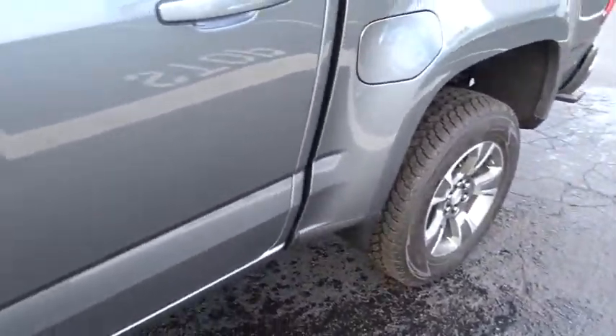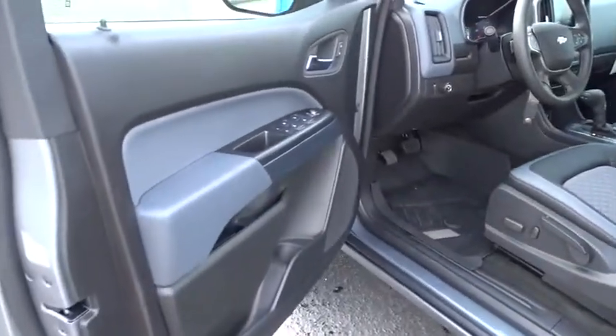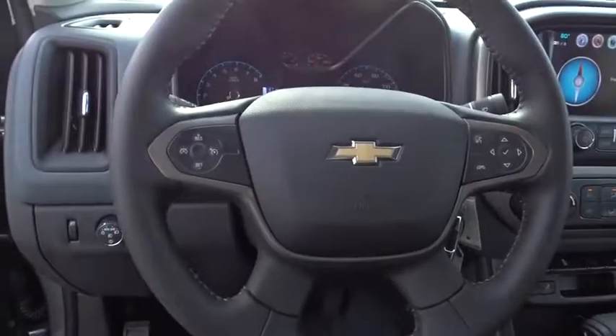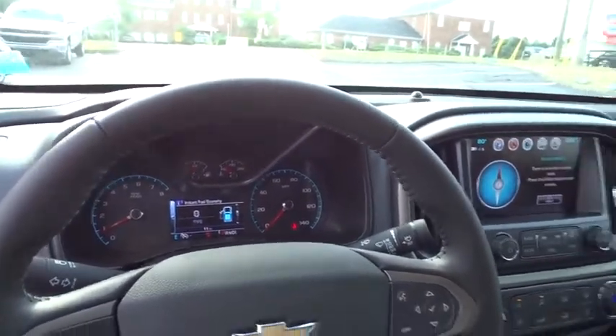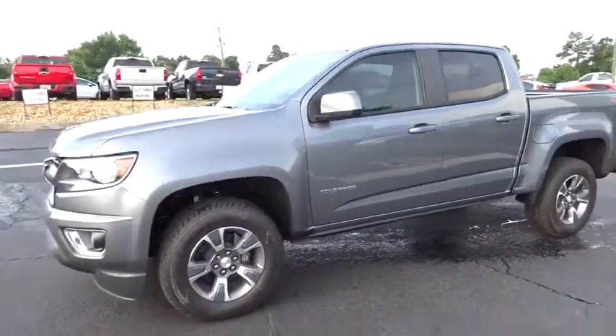This beauty is sure to make you the talk of the neighborhood, so call or drop in for a test drive today. The 2018 Chevrolet Colorado.